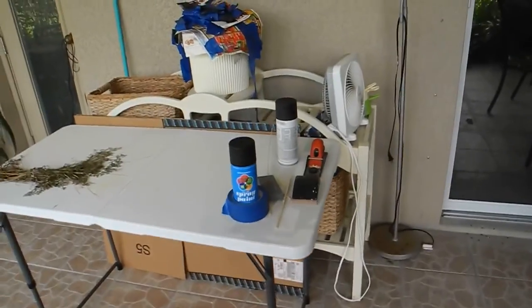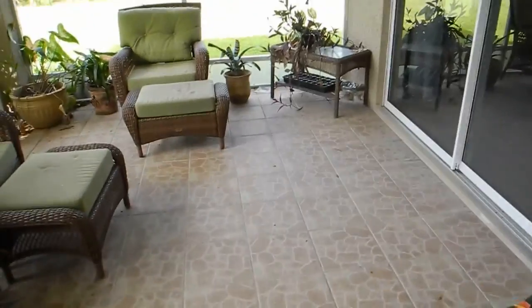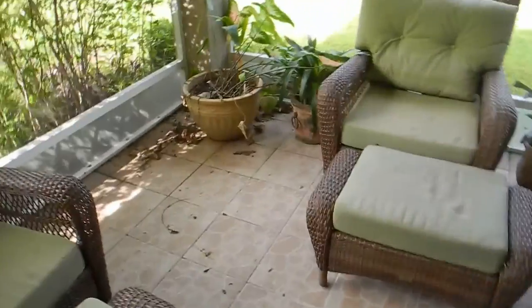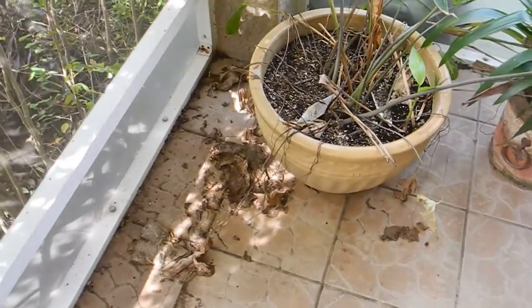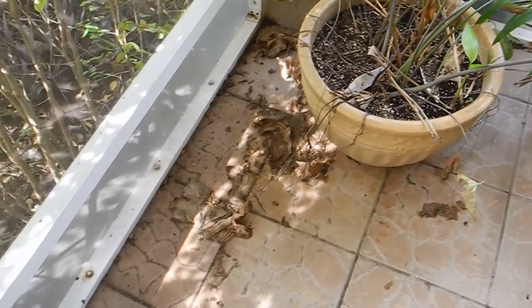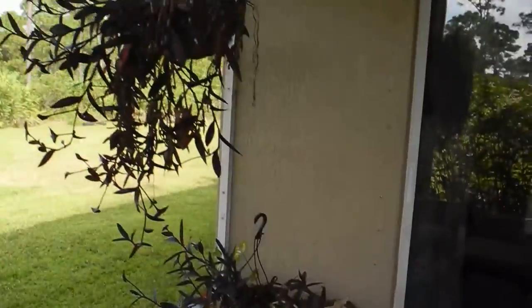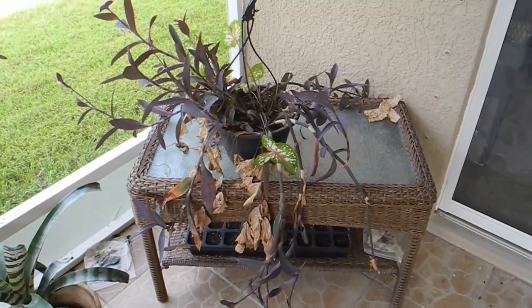My husband has his craft stuff in here. It's a mess. I bought a new shop vac, and you can see this patio hasn't been cleaned in a couple of months — I'm thinking at least two months. It gets really dirty fast. There's a lot of droppings from all the plants, so all these plants need to be trimmed and cleaned up of all the dead stuff. See all the dead stuff there.